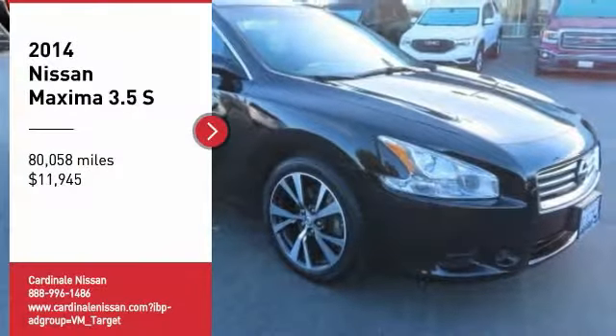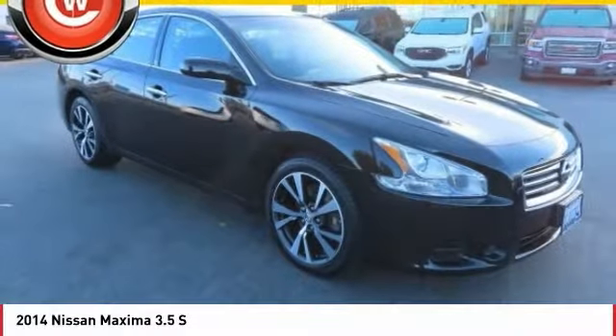We are pleased to show you the 2014 Maxima. Maxima offers elegance with an edge.